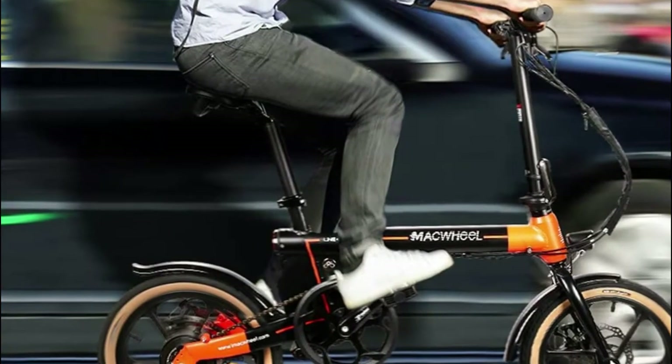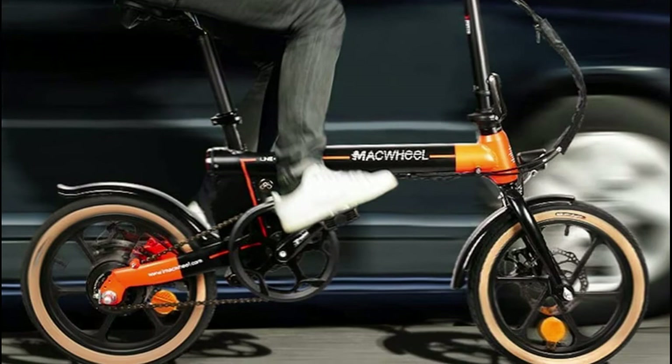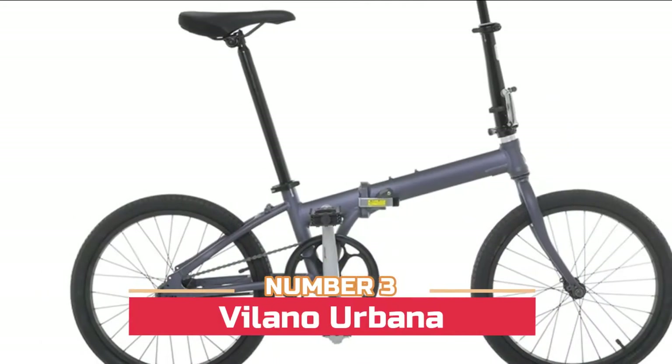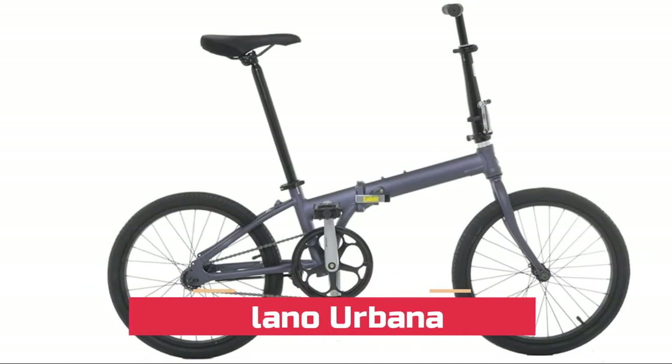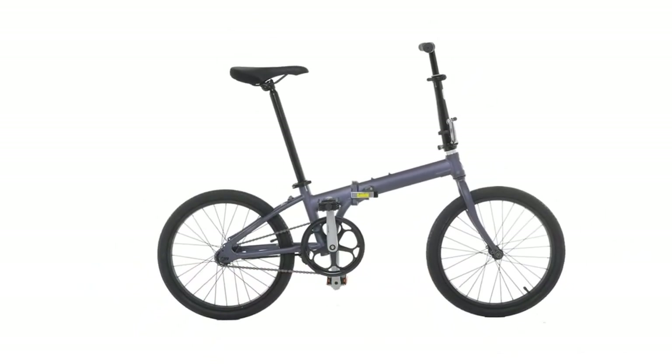The stem can be folded down in seconds, making for easy storage at home or in the office. Number three: Volana Urbana — a lightweight aluminum folding bike with a coaster brake that quickly and easily folds for storage. It's a great urban commuter in flat areas.